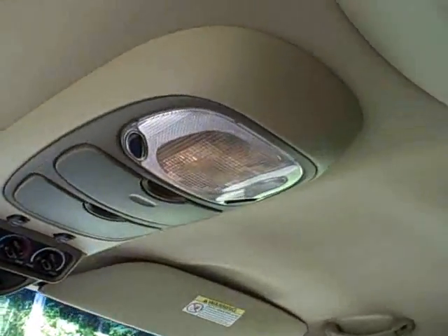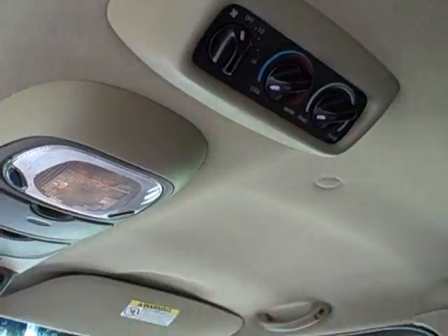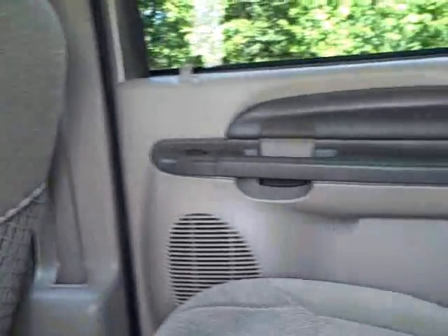Also included are a roof rack, tow package, trailer towing hitch, running boards, overhead console, and that's just to name a few.